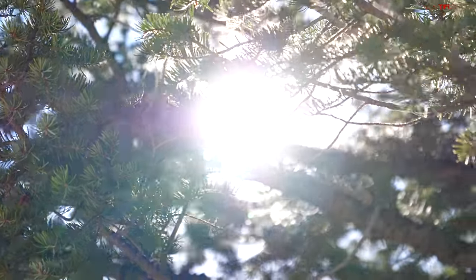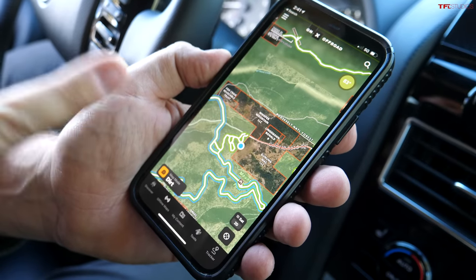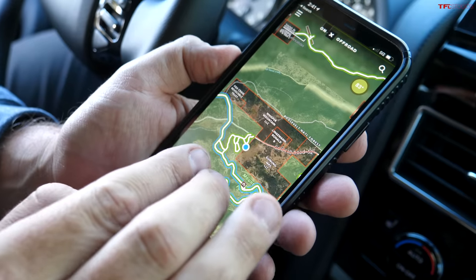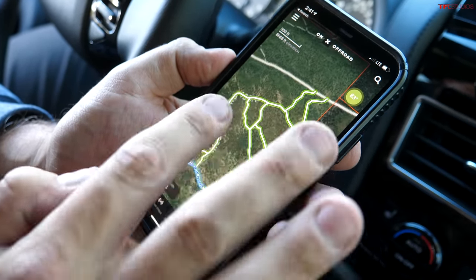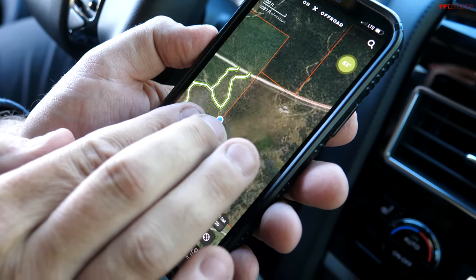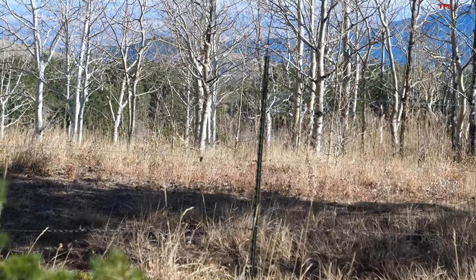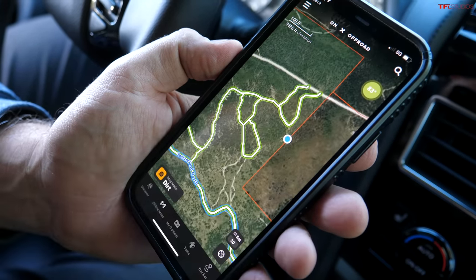Whenever we go off-road I never leave home without Onyx off-road maps - I'm just hooked on it. Right now Nathan and I are looking for that tombstone location and we're not on a designated trail. It's not really marked, but you can see the property line and there's a fence right next to me, so I know exactly where I am and where I need to go. Up here is where the tombstone is, so I need to go check it out.